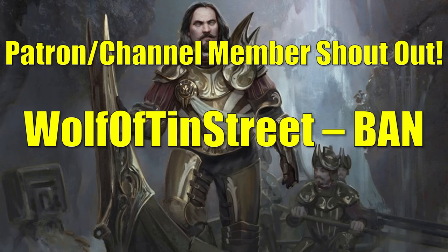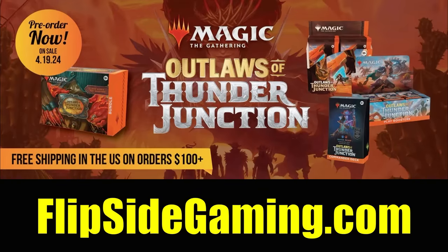One more thing before we get started: this video is sponsored by FlipsideGaming.com. Right now you can pre-order Outlaws of Thunder Junction on their website, but they also have a whole lot of other MTG products and a big variety of non-MTG-related things too, so definitely check them out. If your order's over $100 or consists only of singles, shipping will be free in the United States. You'll find direct links to their site in the description below. Without any further ado, let's get into it.